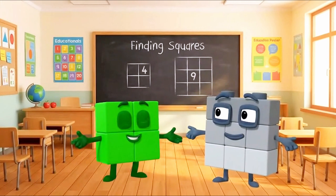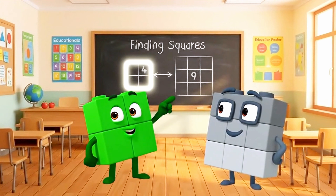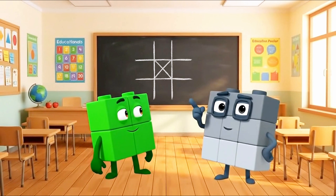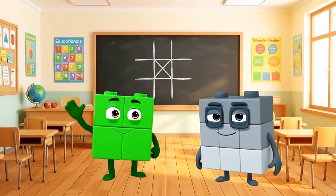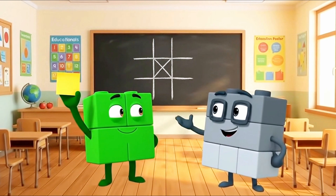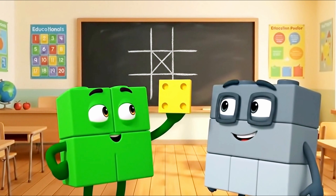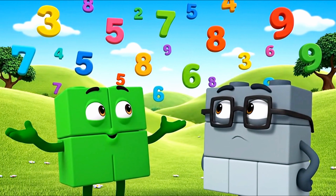Hey kids, can you find the squares in your house? Look at this window — it looks just like me. And this game? It has nine spaces, just like me. A sticky note is a square. A floor tile is usually a square too. Squares are everywhere if you look.